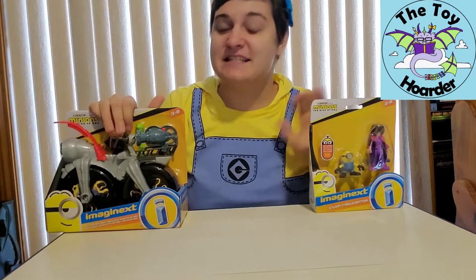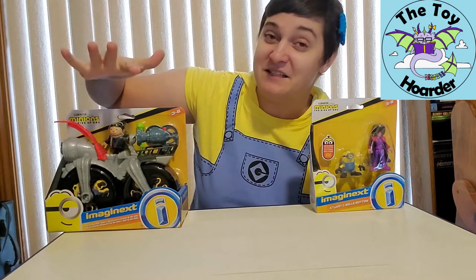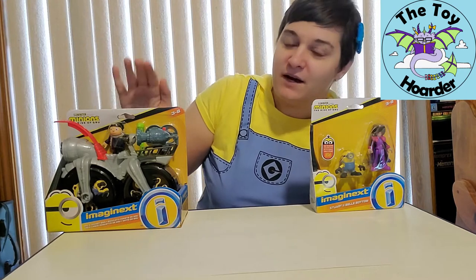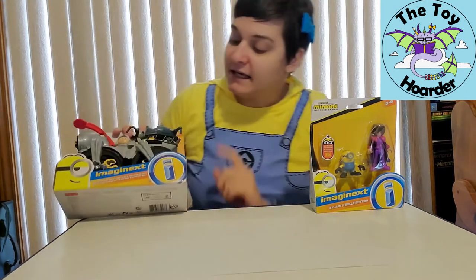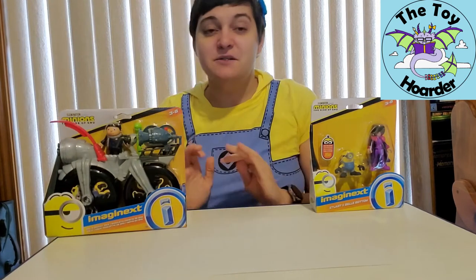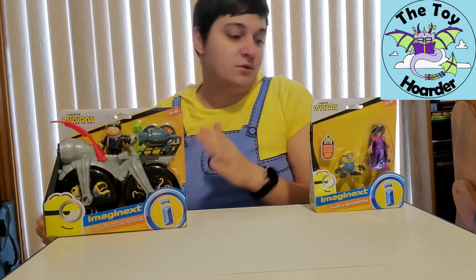I have Imaginext figures today. As I told you guys in another video, I really love the vehicles, especially the bike. So I had to get the bike, of course, and it looks like in the wheels you can put the Minions inside of the bike wheels.